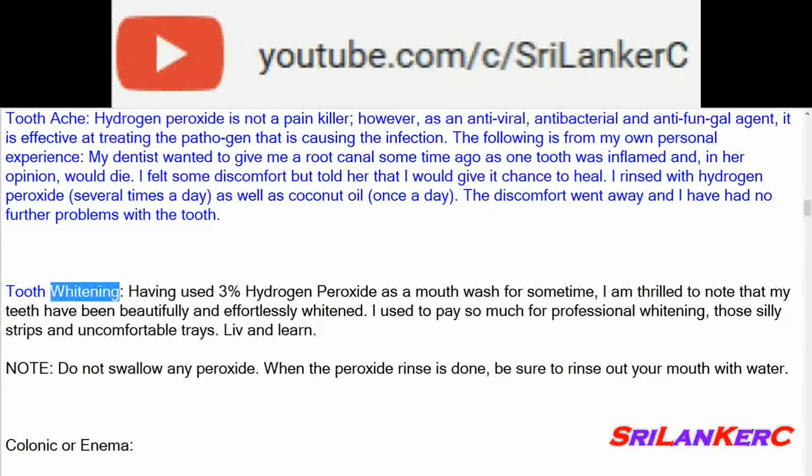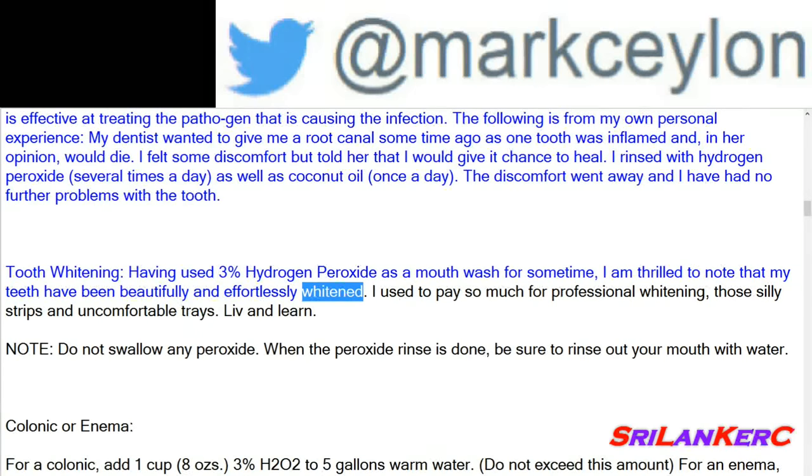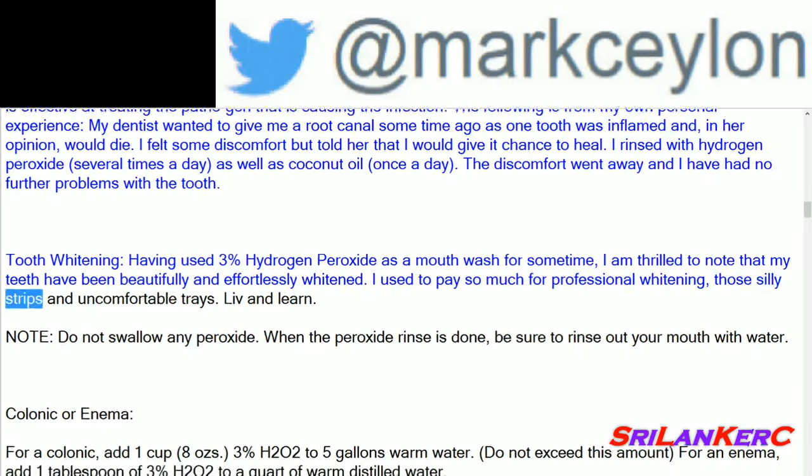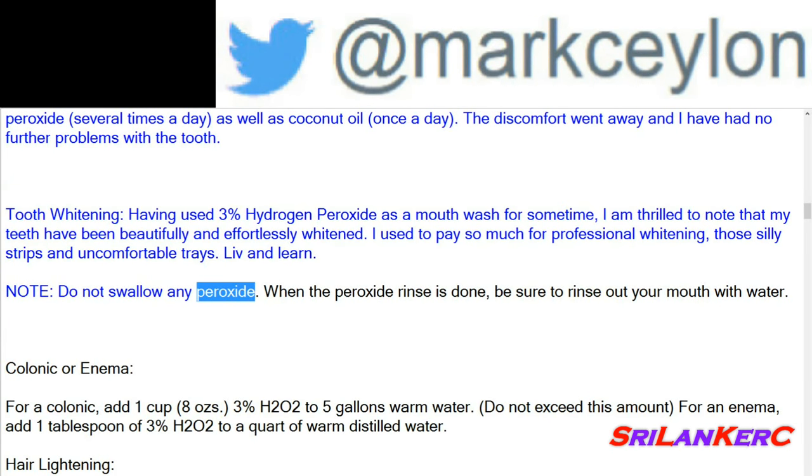Tooth whitening: having used 3% hydrogen peroxide as a mouthwash for some time, I am thrilled to note that my teeth have been beautifully and effortlessly whitened. I used to pay so much for professional whitening, those silly strips and uncomfortable trays. Note: do not swallow any peroxide. When the peroxide rinse is done, be sure to rinse out your mouth with water.